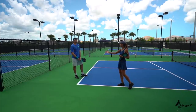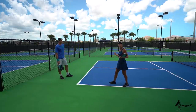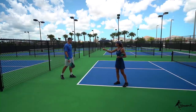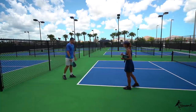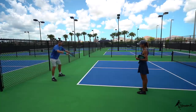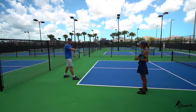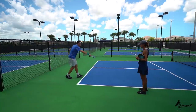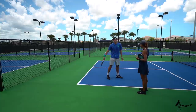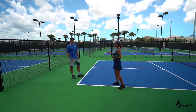One myth people believe is that because you're standing further behind the baseline, you're further away from the kitchen line. But when you're back there, your body is moving forward while you're hitting the shot. If you stand close to the baseline and the ball lands deep, your body goes backward. If you're back, even on a deep ball you can still move forward through the shot and into the kitchen faster.